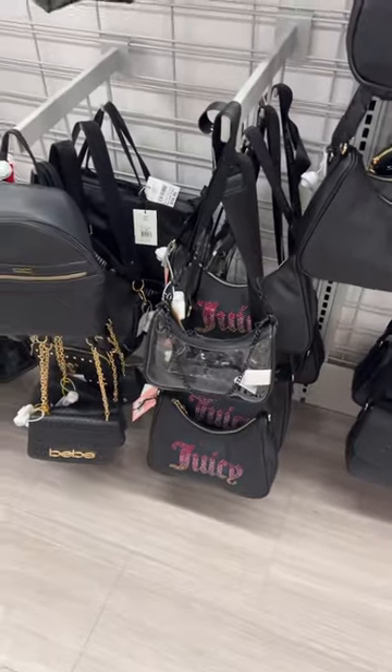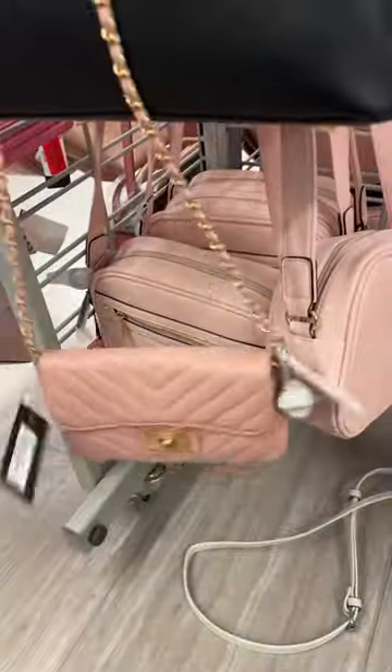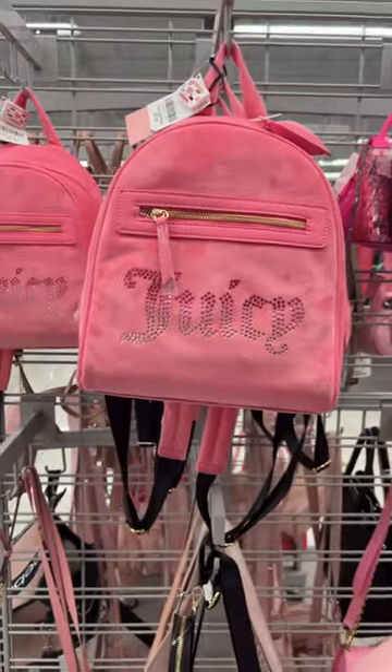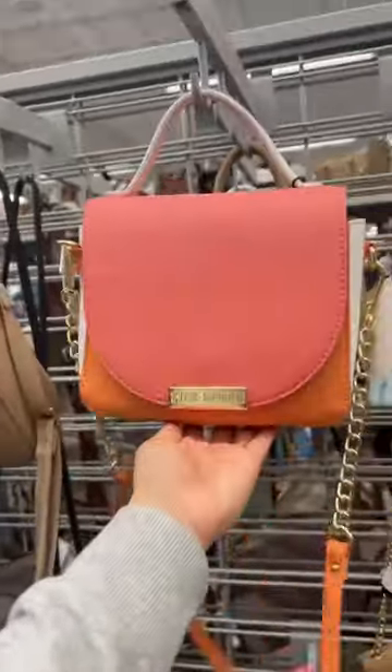They have the black one — so many options — and also this white one for $18. They have this small barrel one and the camera bag in light pink. The amount of Juicy they have here is insane. I'm like 100% positive I missed the totes. They also have this style in red — I like the shoulder style. This one I've never seen before, and it's $25. Well, this color — I've seen that style.